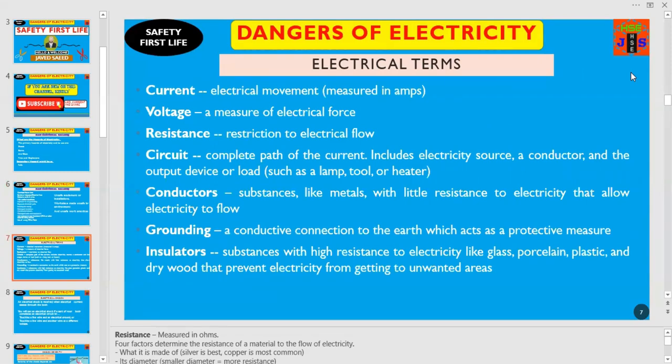There are some common terms usually used at site. Let us understand these terms in the shortest possible way. What is current? Movement of electrons through the conductor — it is measured in amps, amperes. What is voltage? A measurement of electrical force. What is the meaning of circuit? A complete path of the current — it includes an electrical source, a conductor, and the output device or load such as a lamp, tool or a heater. What is the meaning of conductor? Substances like metals with little resistance to electricity that allow electricity to flow.